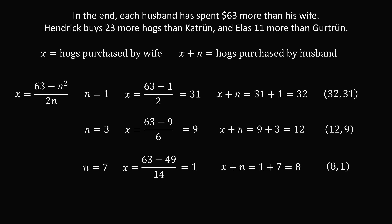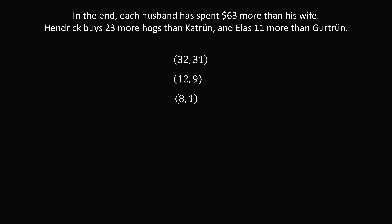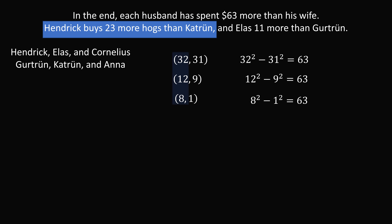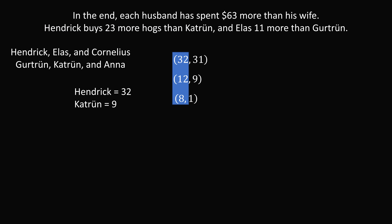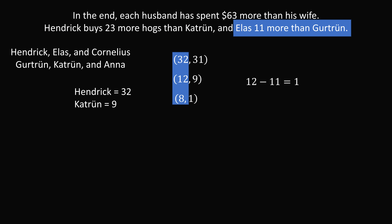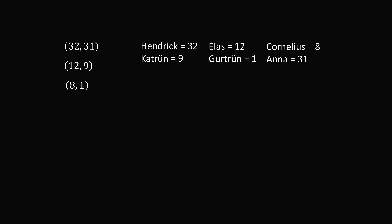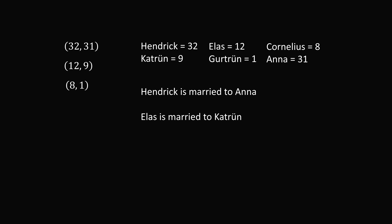We can now solve for the married couples just as before. Henrik buys 23 more than Kathrude: 32 minus 23 equals 9, so Henrik is 32 and Kathrude is 9. Elas is 11 more than Gertrude: 12 minus 11 equals 1, so Elas is 12 and Gertrude is 1. That leaves Cornelius at 8 and Anna at 31. Matching the hog counts to couples: Henrik is married to Anna, Elas is married to Kathrude, and Cornelius is married to Gertrude.